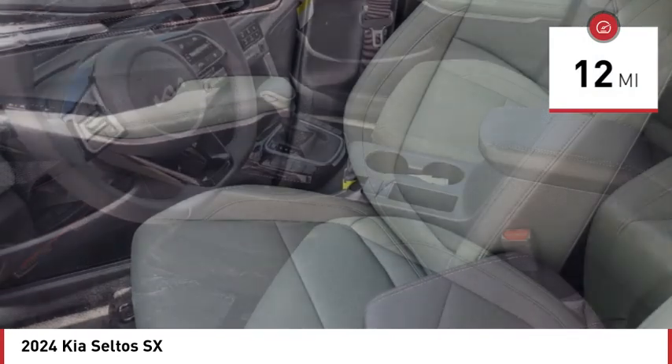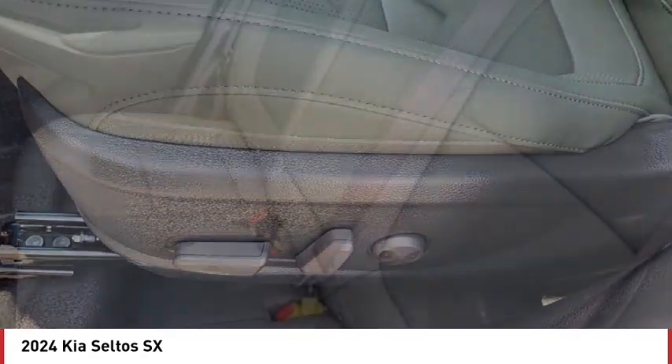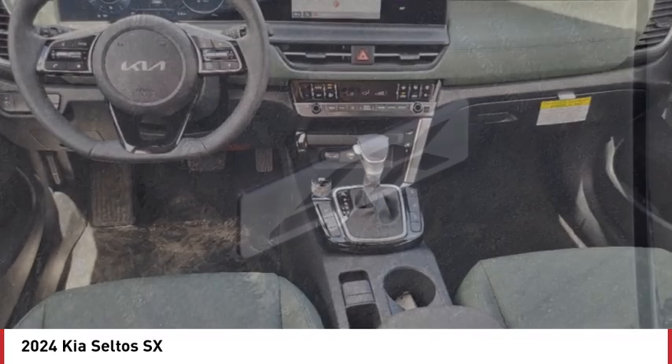Here are some of this vehicle's great options: turbocharged, blind spot monitor, all wheel drive, heated mirrors, aluminum wheels, rear spoiler, remote engine start, brake assist, stability control, and tire pressure monitor.